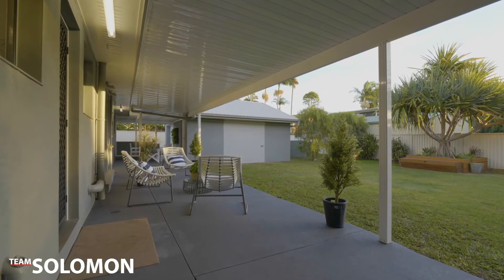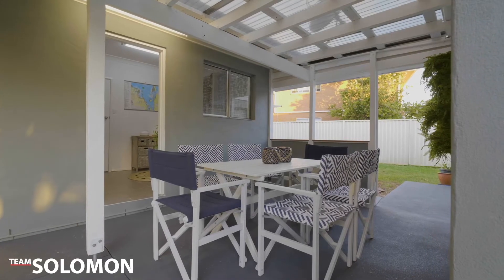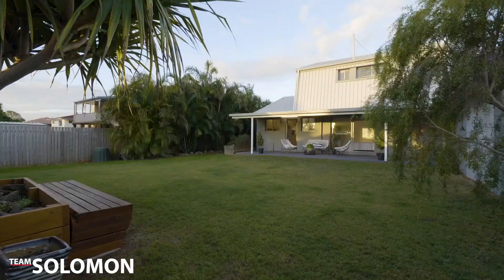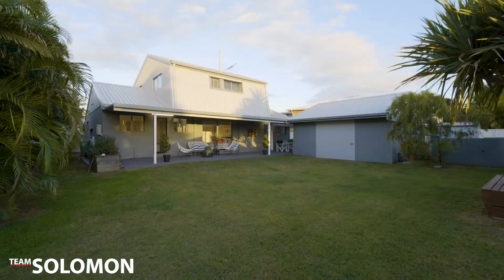We know you'll fall in love with this home just as much as we have. If you have any questions, feel free to give us a call or come to any of our open homes — but be quick, because we know this one won't last long. Thanks for watching, we look forward to seeing you soon.